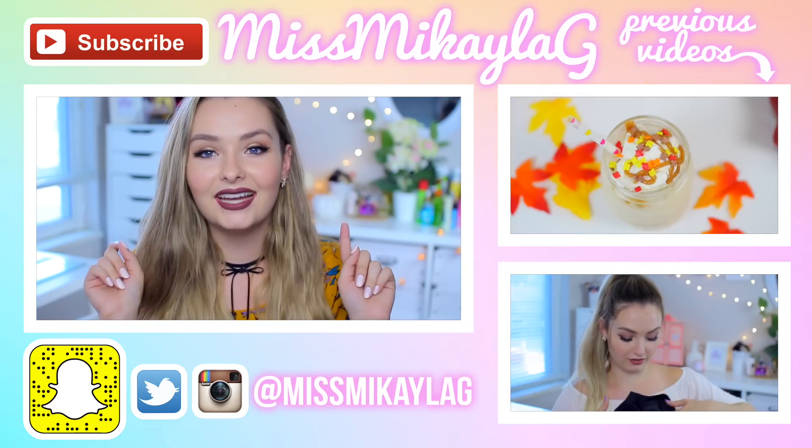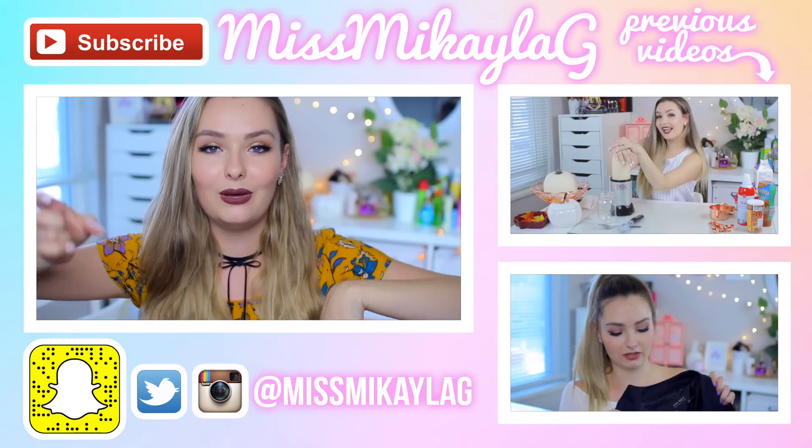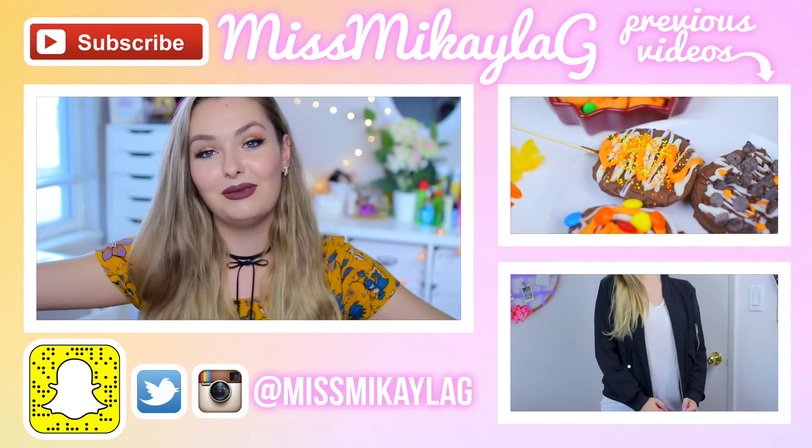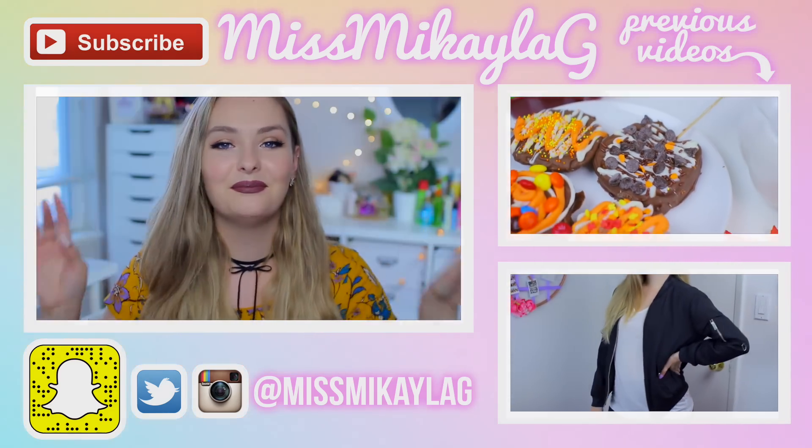That completes the last DIY! Let me know in the comments what your favorite part of this video was. If you liked it, give it a thumbs up so more people can find my channel. If you're new, don't forget to subscribe so you don't miss out — and you could also win the Urban Decay Naked Smoky palette! I'll have Pocket Pets linked down below too. I will see you lovely people in my next video — have a great day, bye!